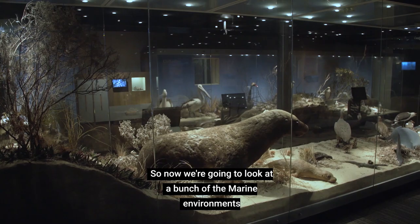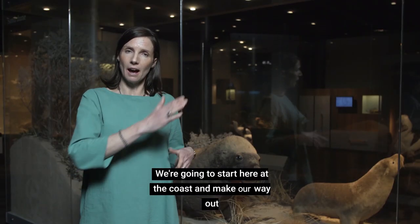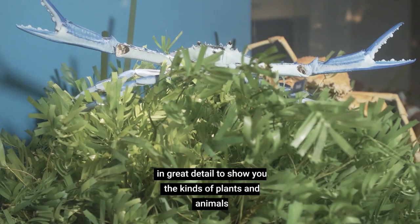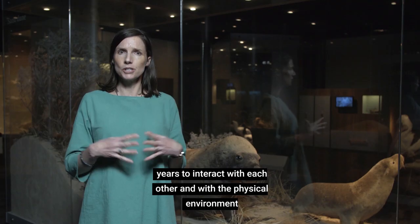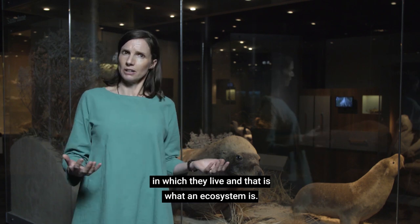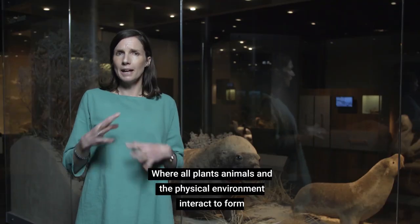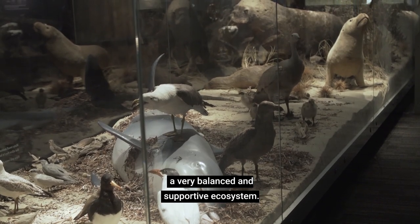Now we're going to look at a bunch of the marine environments here in South Australia. We're going to start here at the coast and make our way out towards the open ocean. Each of these displays have been designed very specifically in great detail to show you the kinds of plants and animals that all live together and have evolved over millions of years to interact with each other and with the physical environment in which they live. And that is what an ecosystem is — a very complex, multi-layered and dynamic system where all plants, animals and the physical environment interact to form a very balanced and supportive ecosystem.